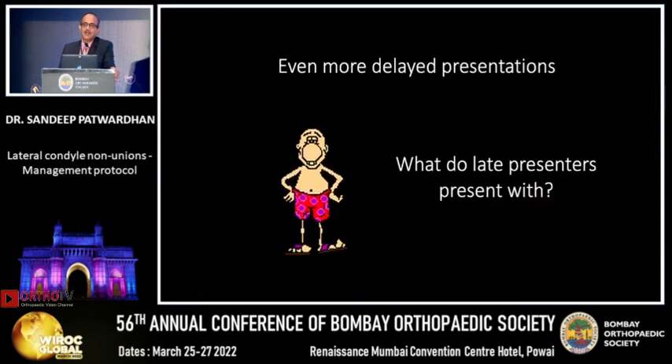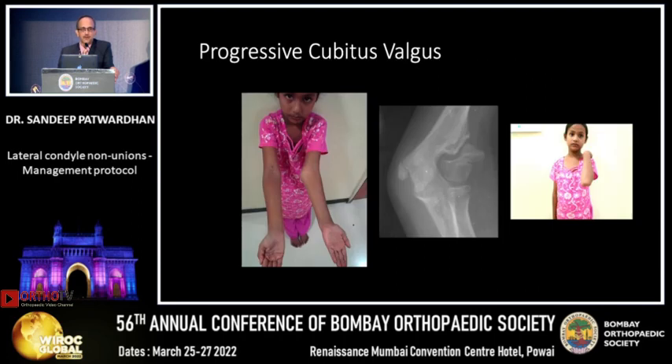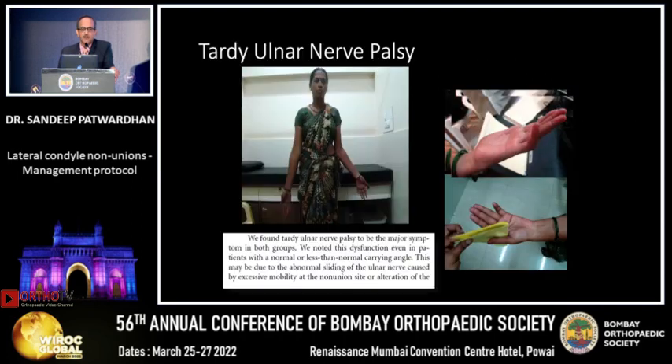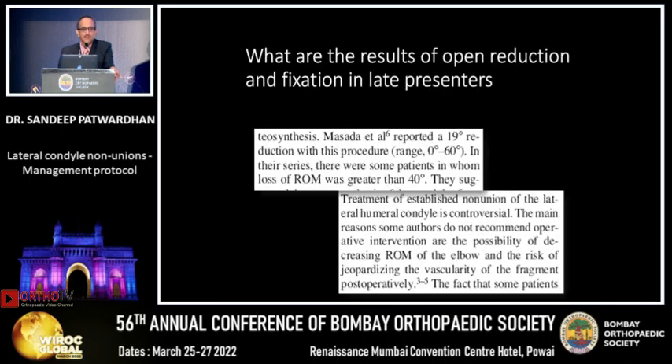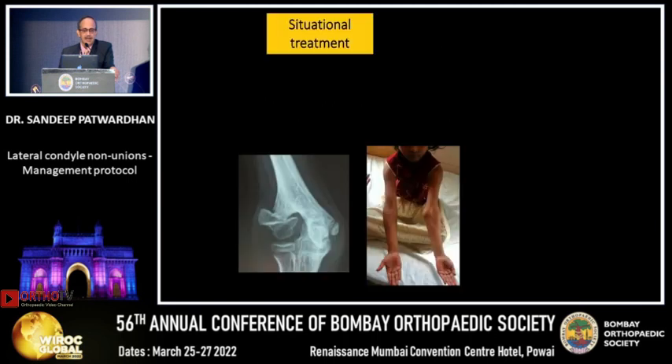For even more delayed presentations, as seen in our country, patients come with progressive deformity, tardy ulnar nerve palsy, and instability causing pain and loss of function. Masada's series showed that loss of range is more than 40 degrees if you try to open reduce, and AVN rates are again very high. So we have to do situational treatment.